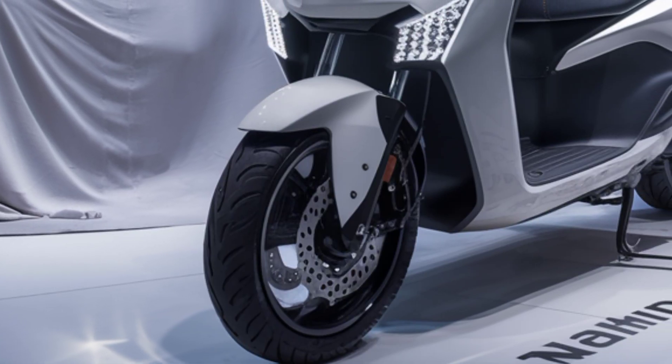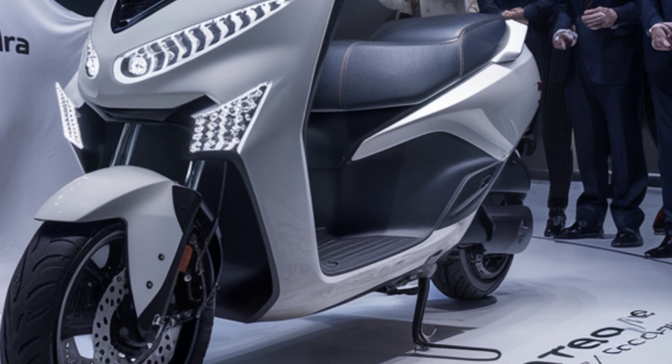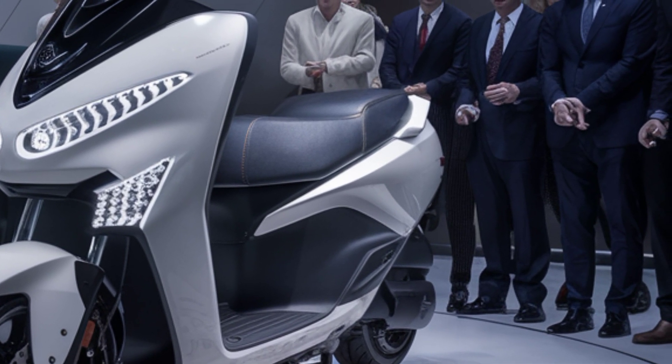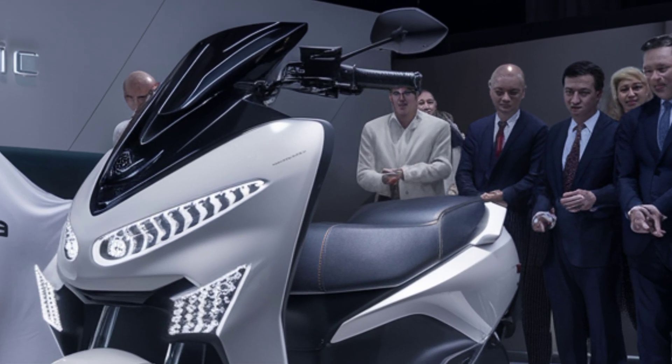In terms of design, the Troyari focuses on practicality and comfort. It features a seating capacity of the driver plus 4 passengers, making it an ideal choice for shared mobility solutions.